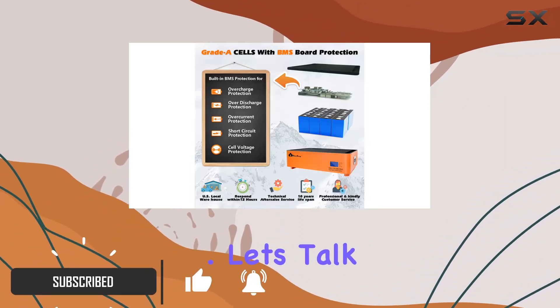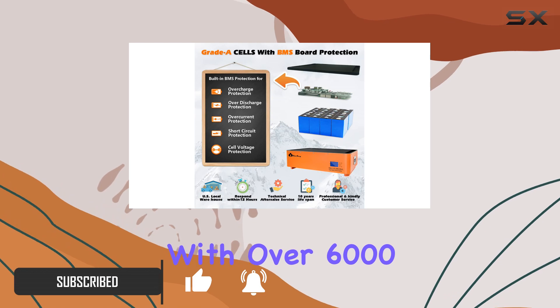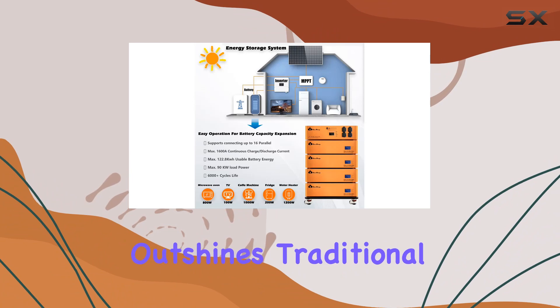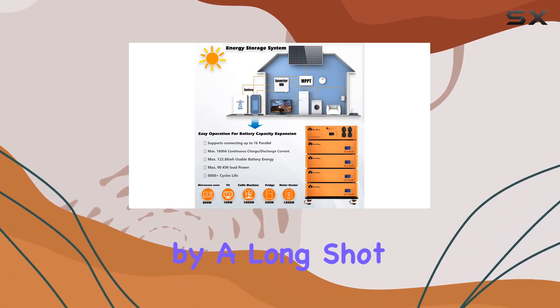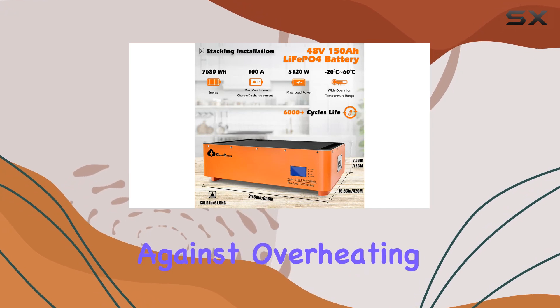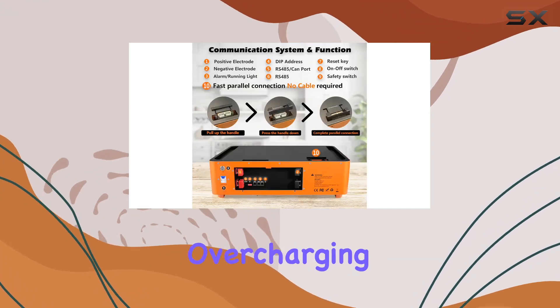Let's talk durability first. With over 6,000 deep cycles and an 80% depth of discharge, this battery outshines traditional lead-acid ones by a long shot. The built-in BMS is a game-changer, safeguarding against overheating, short circuits, overcharging, and more.